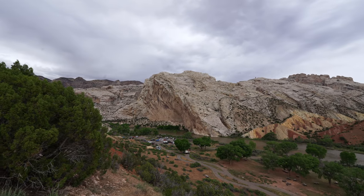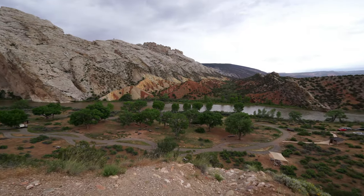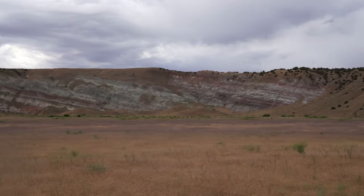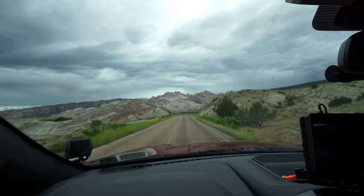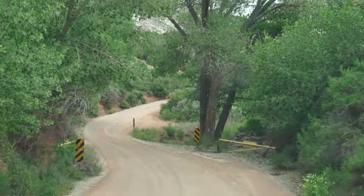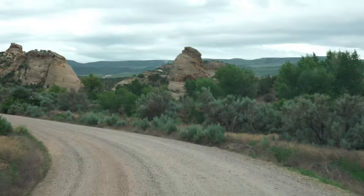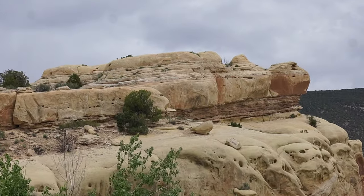We're taking a drive through the park, and this is the Split Mountain Spur off the main road. I think this behind me is Split Mountain — that section right there. This goes down to another campground area and it looks like where they launch riverboats. And this is Turtle Rock — I thought that was kind of neat.